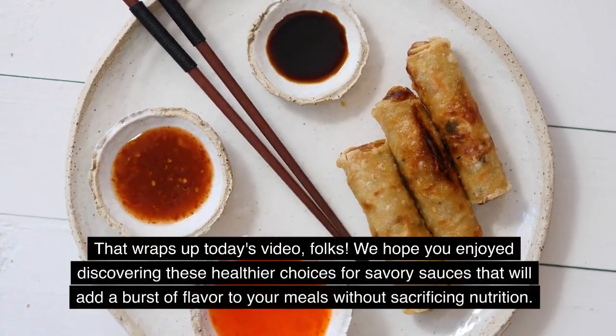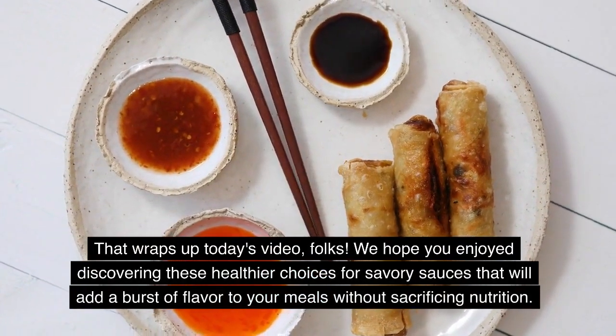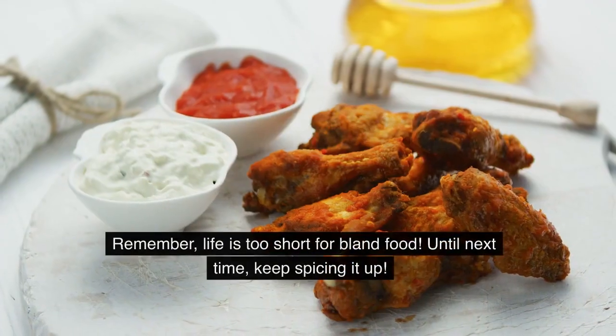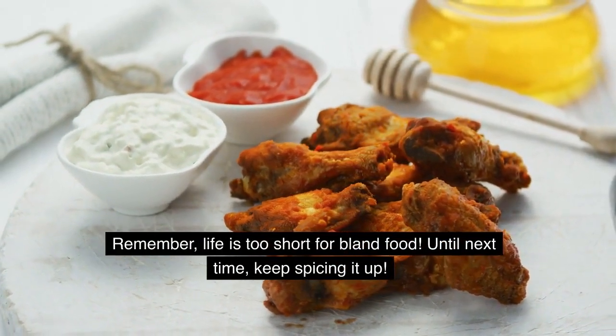That wraps up today's video, folks. We hope you enjoyed discovering these healthier choices for savory sauces that will add a burst of flavor to your meals without sacrificing nutrition. Remember, life is too short for bland food. Until next time, keep spicing it up!